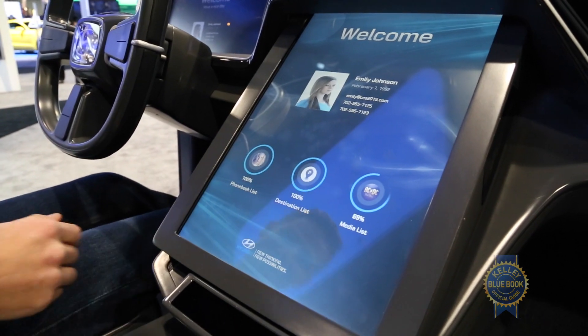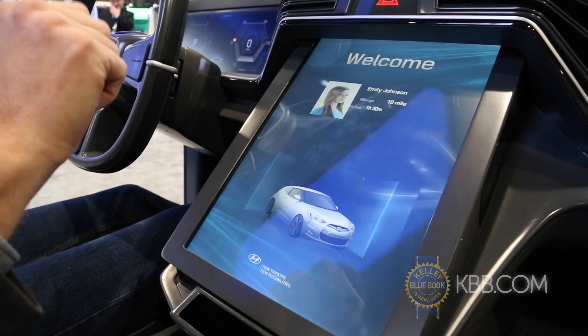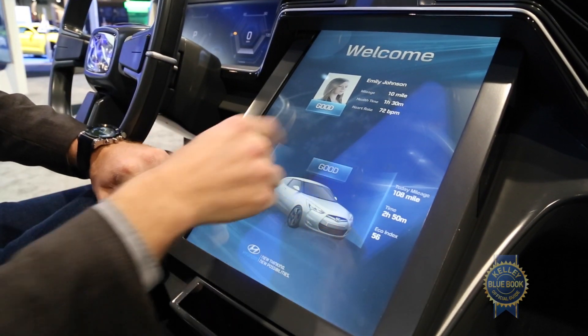The future. Once again I'm Emily Johnson. Welcome to future connectivity system. This time we will not enter demo mode. Oh good — I'm alive.